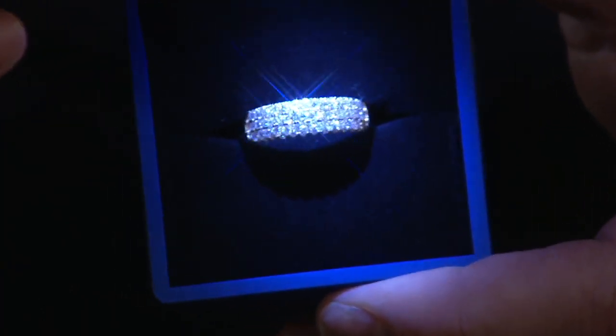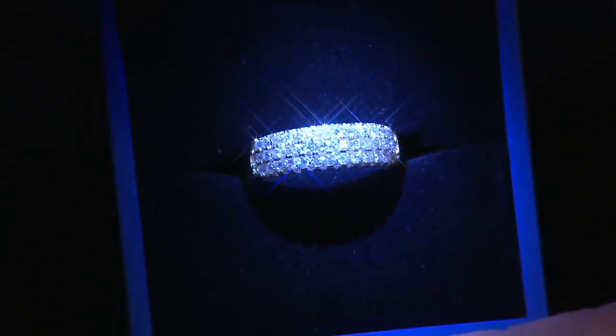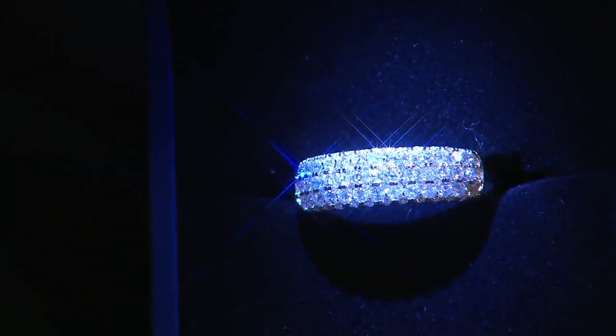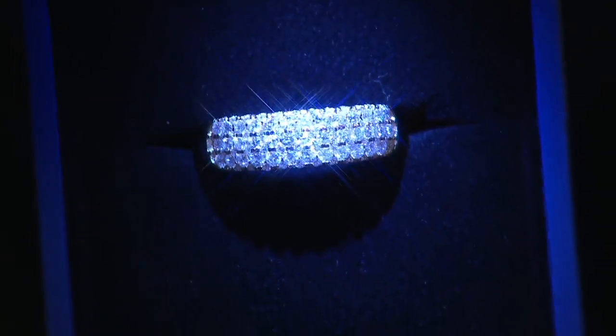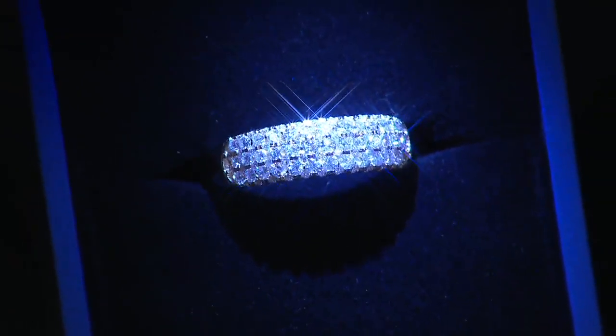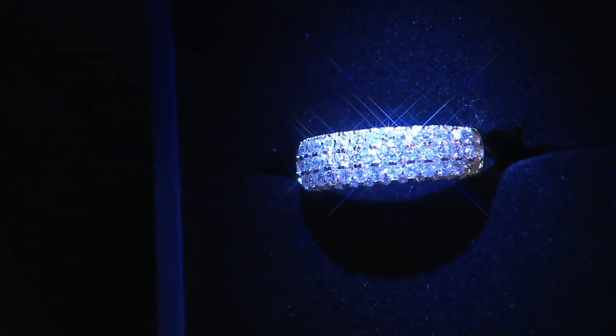Look at that absolutely stunningly beautiful, gorgeous diamond ring. This is one of varying choices that we have from Affinity. It's never, ever been done before. Best presentation. This is not studio lights — the box itself is lighting up, and what else is lighting up? The gorgeous, beautiful 90-plus diamonds in JV65165.